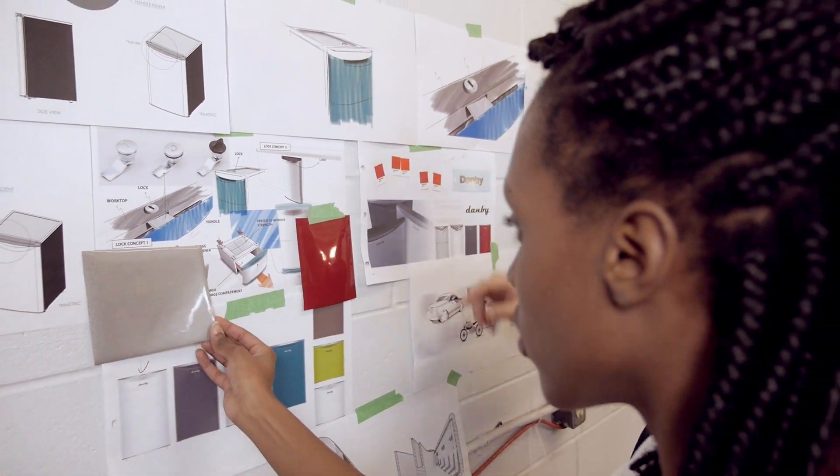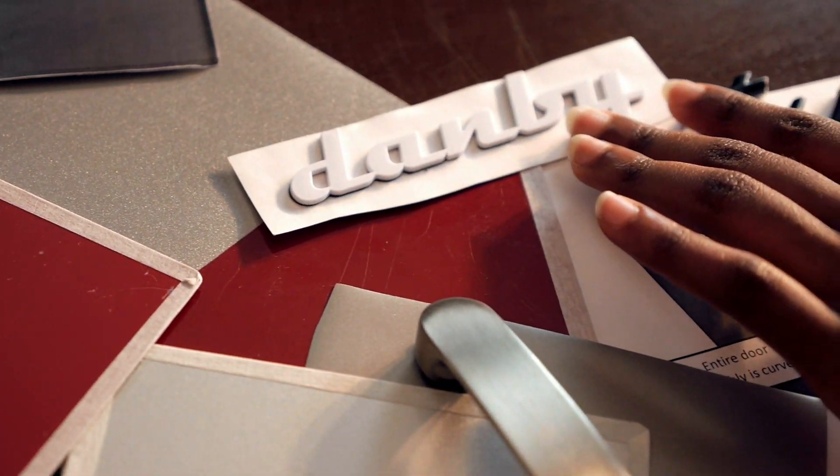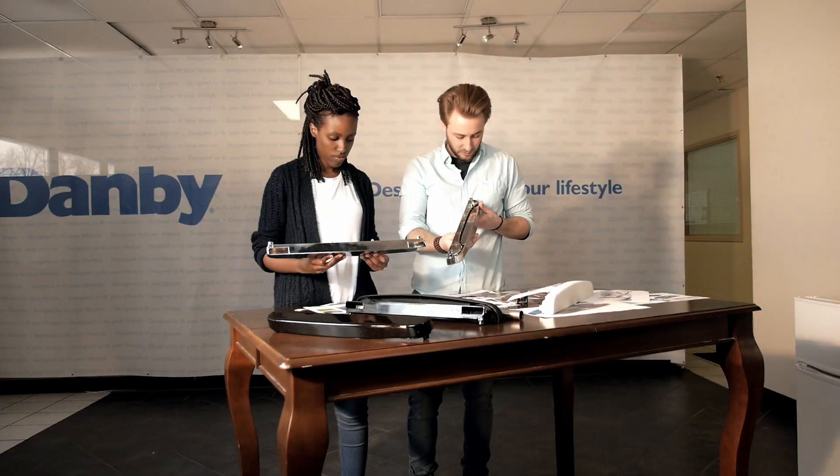When a product is well designed it tells a story, it reflects meaning, respects costs, and contributes to healthy human experiences. With the contemporary classic collection, we believe we did just that.